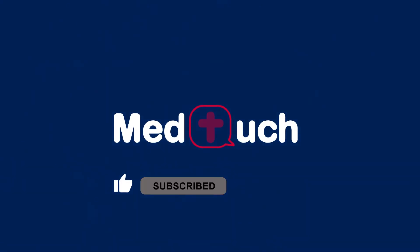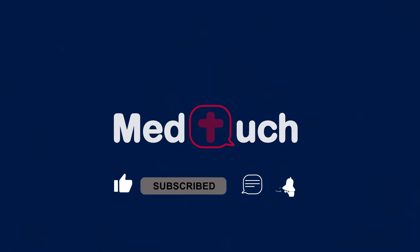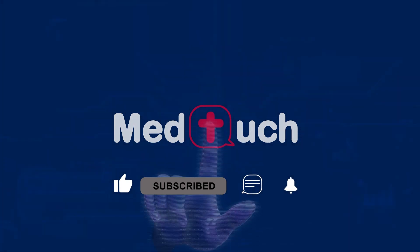Thank you for watching. Be sure to like this video, subscribe, leave us a comment, and turn on that notification bell so we can stay in touch.